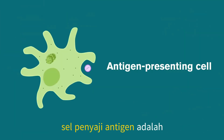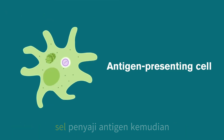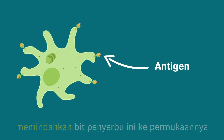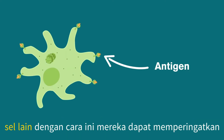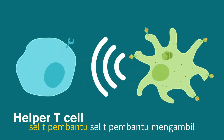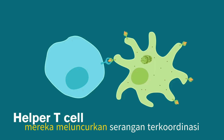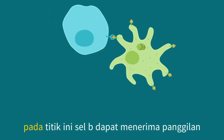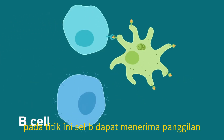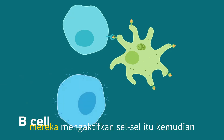Antigen-presenting cells are special cells that are called to the scene to gobble up foreign proteins or pieces of cells. The antigen-presenting cells then move these bits of invaders to their surfaces so they can safely show them to other cells. In this way, they can alert another type of defense cell — helper T cells. Helper T cells take the hint that an invasion may be happening and they launch a coordinated attack. At this point, B cells may take the call. If any B cells are found that are a match for the foreign protein pieces, they're activated.